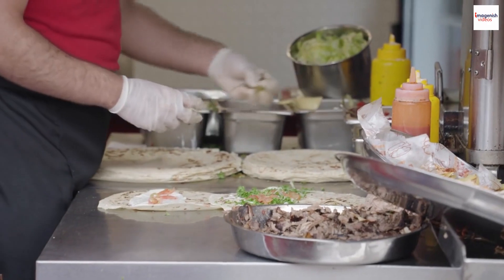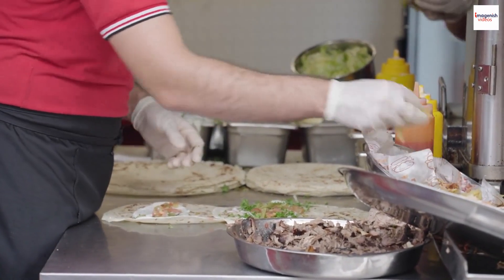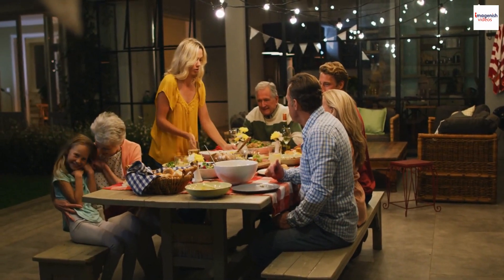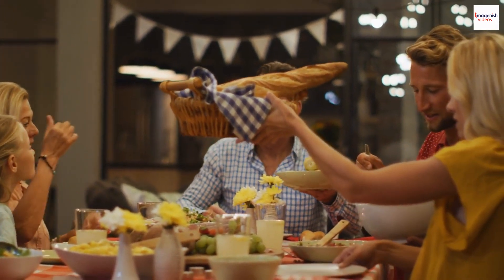Shawarma's role in Lebanese culture. Lebanese Shawarma is not just a delicious street food — it's deeply intertwined with the country's culture. It's a common sight at family gatherings, festivals, and celebrations. In Lebanon, enjoying Shawarma is not just about the food itself but the communal experience it offers.